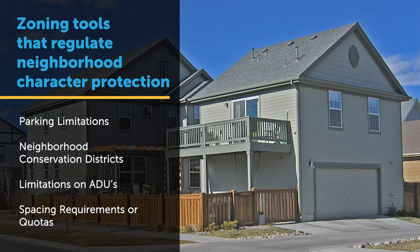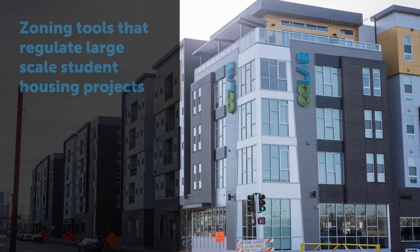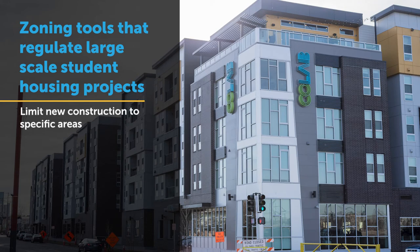With respect to this second issue — the advent of these large student housing projects — that's a fairly new phenomenon, having only occurred in the last 10 years or so. What we're talking about are projects that are very large, 8 to 10 stories in size, with very substantial mass and scale. One approach to address this is fairly straightforward: simply limiting where they can be located in a community through your zoning ordinance.